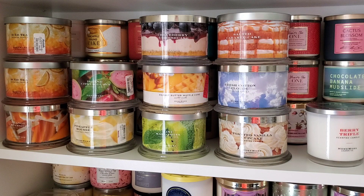Blueberry Cheesecake - that's the one I'm currently burning. I'm going to return this second one because I'm not super satisfied with the strength and throw of the one I'm burning. Since I'm on my second or third burn, I don't feel comfortable returning that one - I don't think you even can - so I'm moving the unburned backup to the return pile.